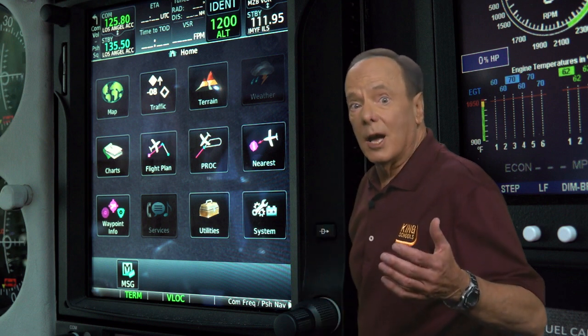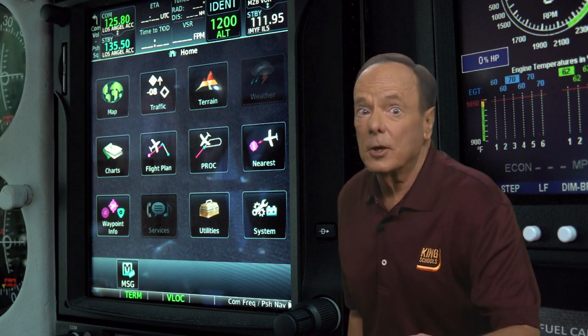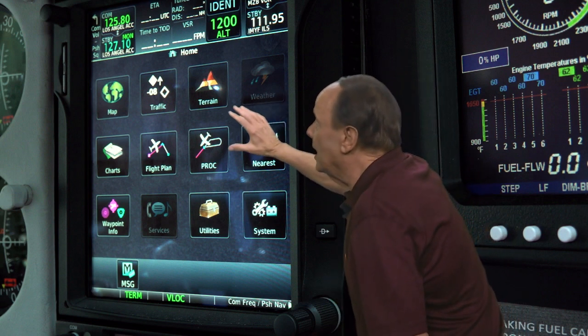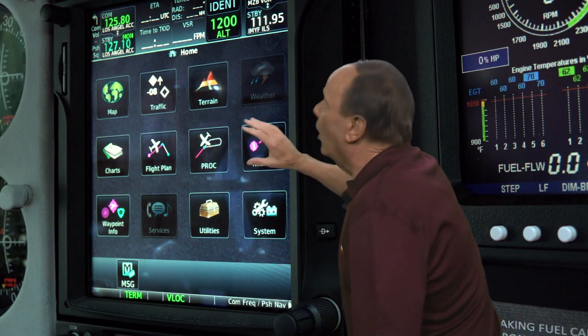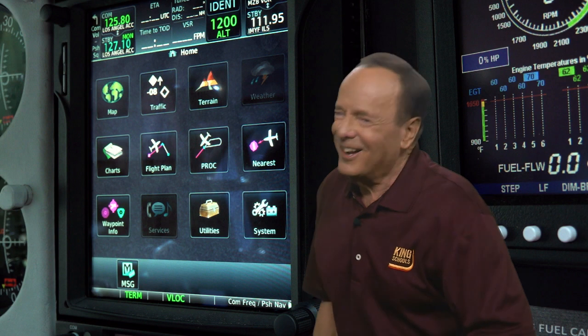Your GTN will be a big help in your most important job as a pilot: risk management. The reason the GTNs are so good at making our lives easier is built right into the name. GTN stands for Garmin Touchscreen Navigator. The touchscreen means you don't have to use knobs and remember which knob to use and which way to turn it. The GTN just shows you your choices on the home screen and all you have to do is touch the choice that takes you where you want to go. It's faster, more intuitive, and a lot more fun.